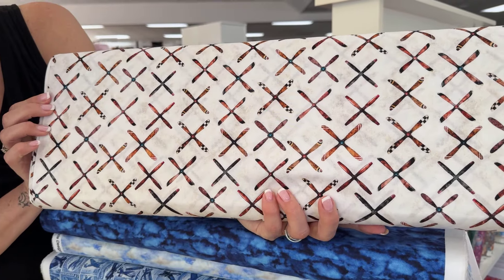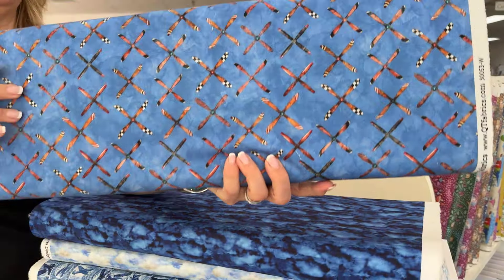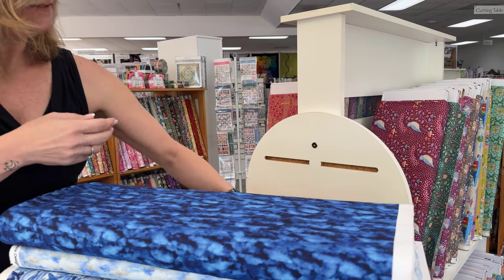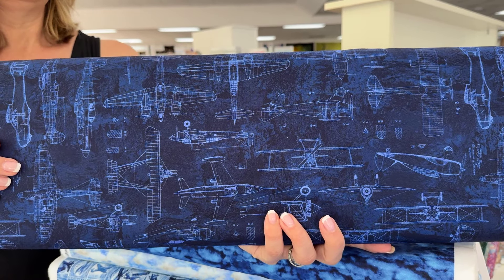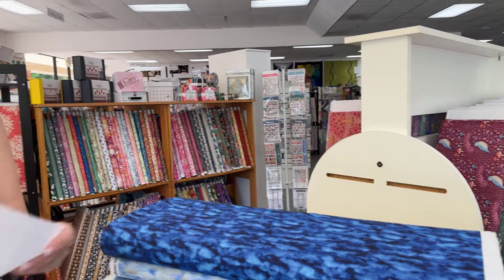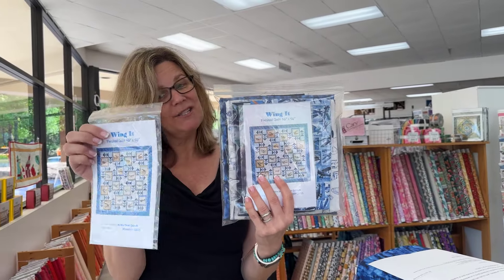See those airplane propellers — all different styles — and we have that in a couple of colors. I really like this one too; I love that depth of color. Looks like blueprints. So that's called Flying High, the kit is called Wing It, and we have the Wing It patterns as well.